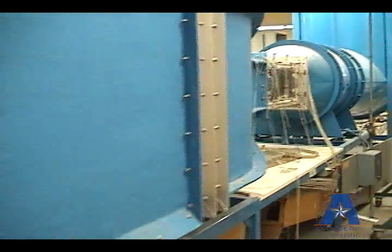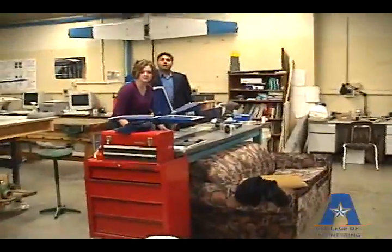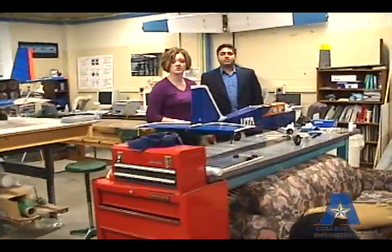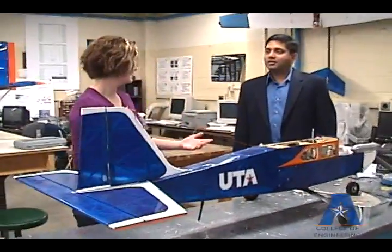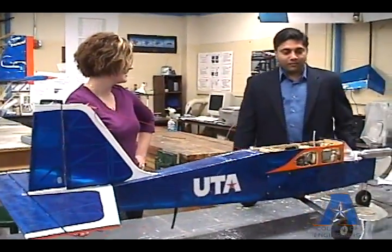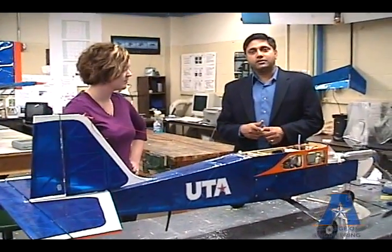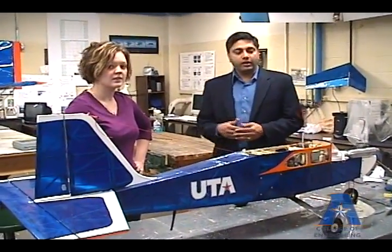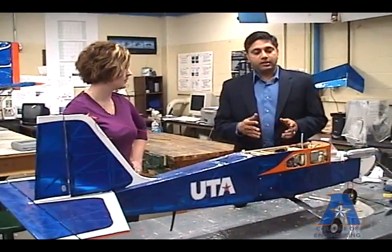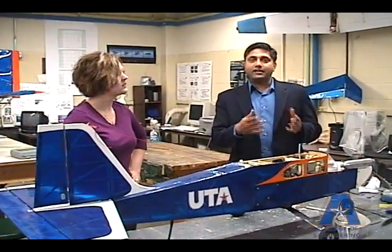We're looking at a wind tunnel, and right now we're in an engineering lab in the engineering lab building, talking with Dr. Subra. He's going to tell us a little bit about autonomous vehicles. What you see here is basically a fixed-wing autonomous air vehicle. We use this to test new control technologies that would fly this aircraft without having a pilot intervene.